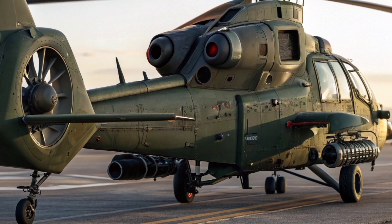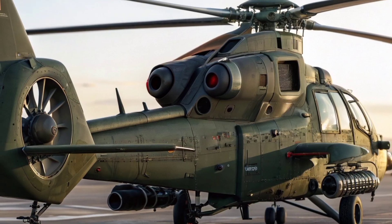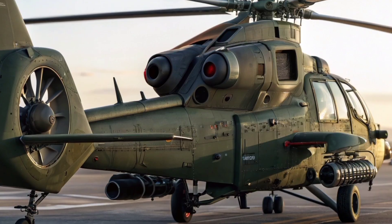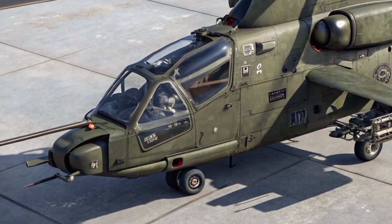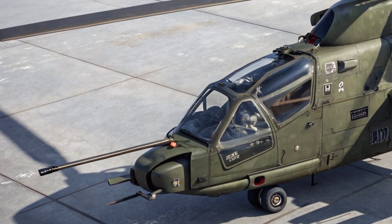Built by Danel Aviation, the Iron Rooivalk incorporates cutting-edge avionics, advanced targeting systems, and a modular weapons suite that allows for a wide variety of munitions, including anti-tank guided missiles, rocket pods, and a turreted cannon. The helicopter's airframe is crafted from lightweight composite materials combined with reinforced armor, providing an exceptional balance between survivability and maneuverability.